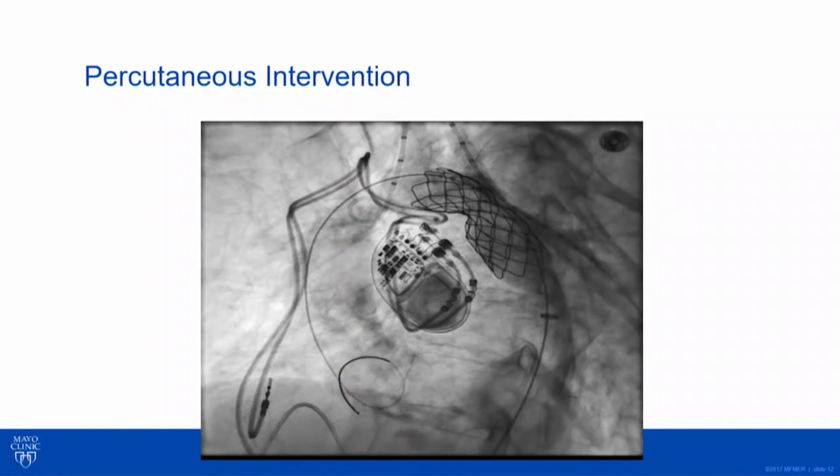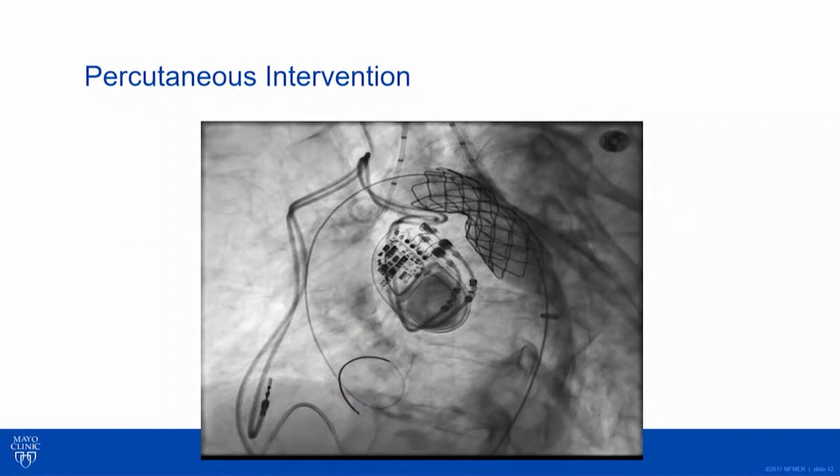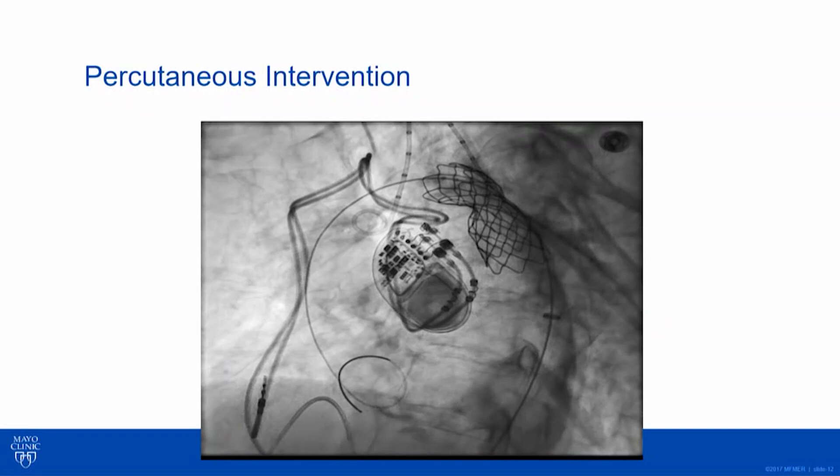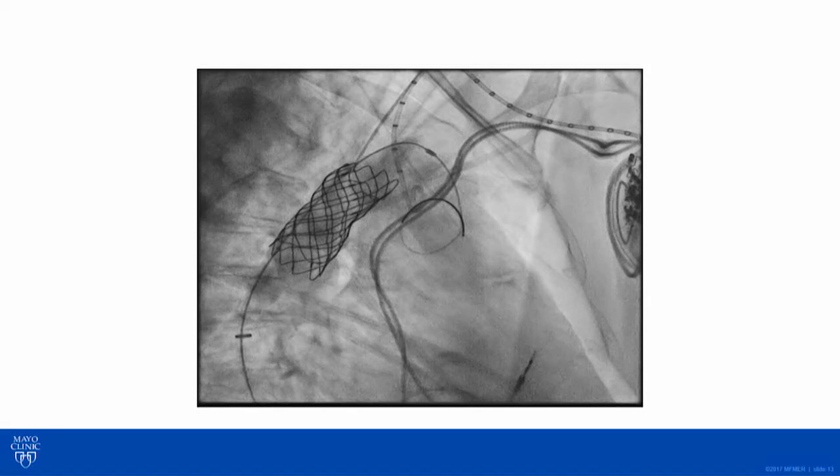She decided to go for it. You can see there's quite a waist — a significant narrowing. We came back with a high-pressure balloon from another angle, and you can see that waist sort of pop out. I think it looks like a pretty good result both visually and hemodynamically.